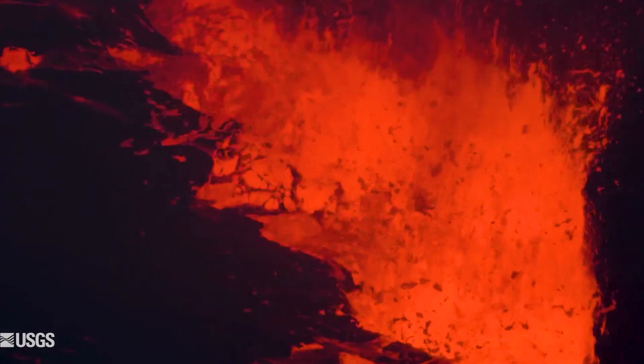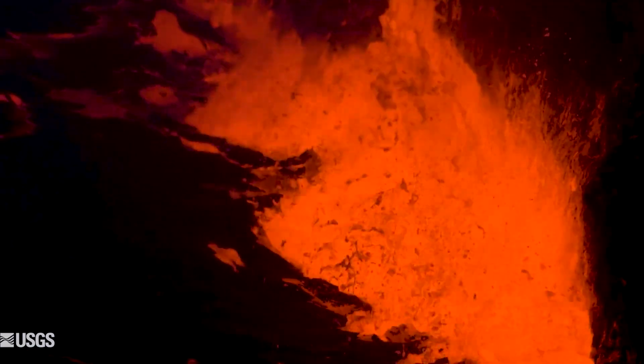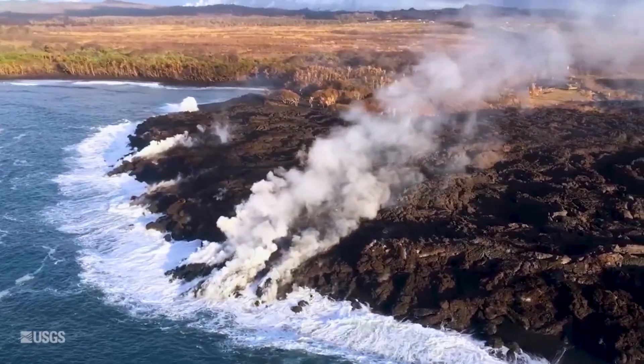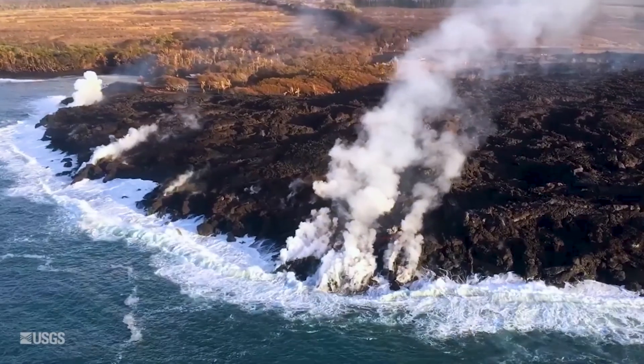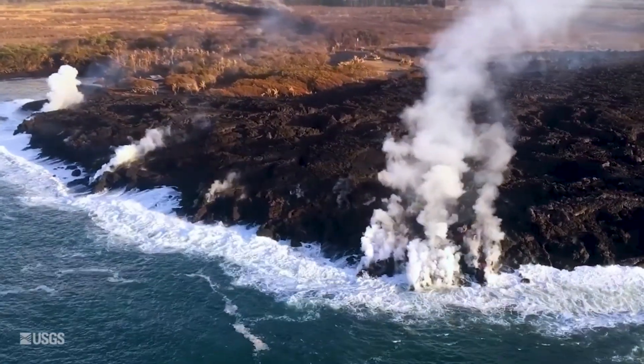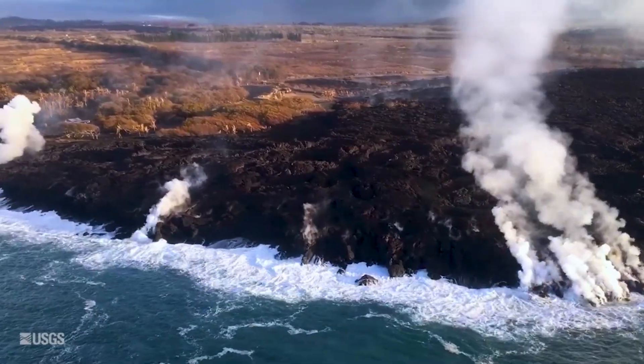The two volcanoes in Hawaii Volcanoes National Park are an excellent example of island building, where you can see first-hand the geological processes that formed, and continue to form, the Hawaiian Islands and, of course, Earth itself.